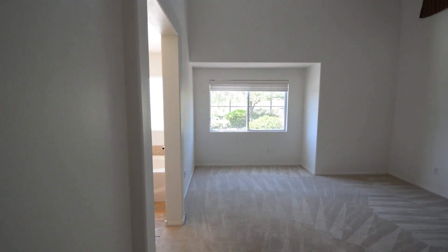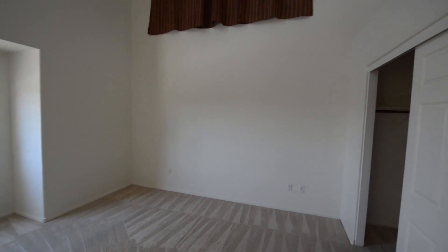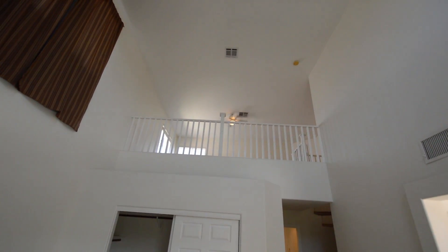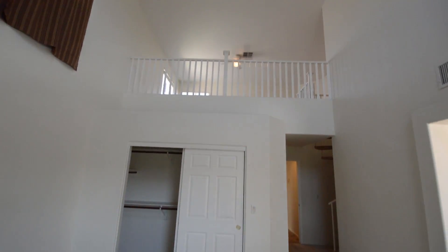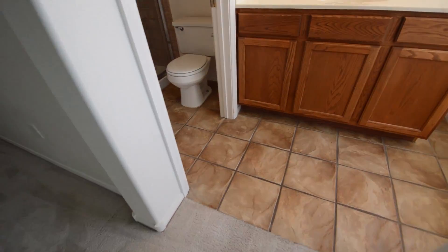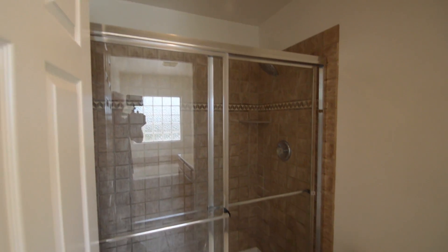The master bedroom has carpet flooring, window shades, vaulted ceiling, and a loft area. The master bathroom has a water closet with a stall shower, one-piece vanity top, and a garden tub.